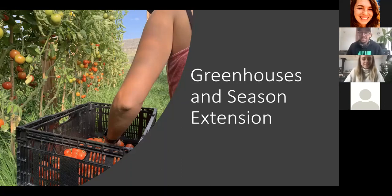I mumble and speak pretty softly, so if I start doing that feel free to say something. My name is Matt and I own Iola Valley Farm.